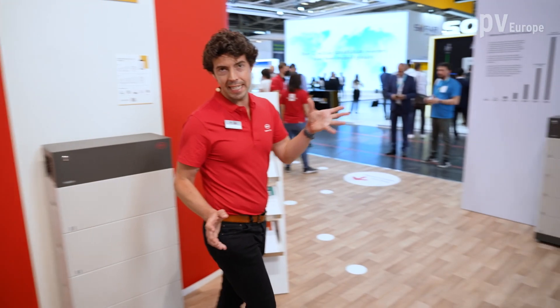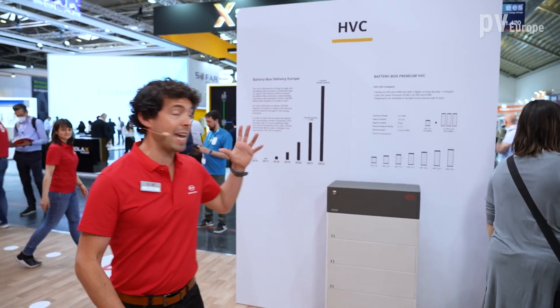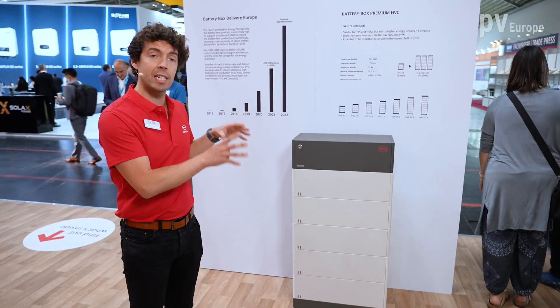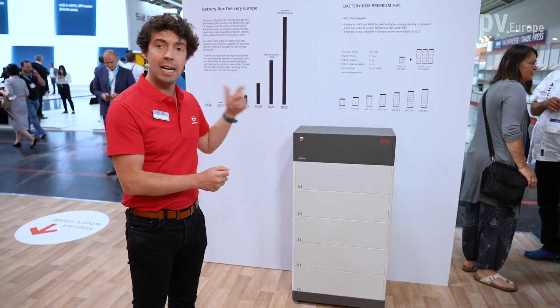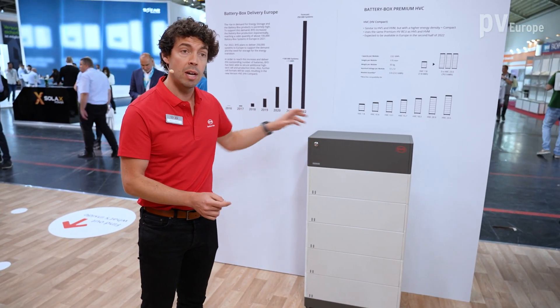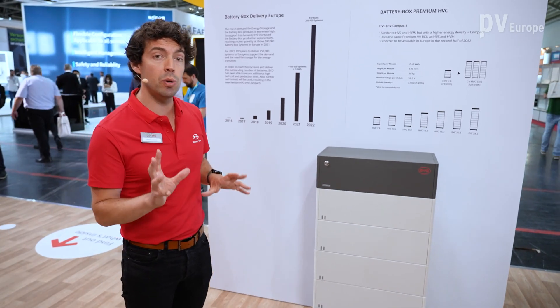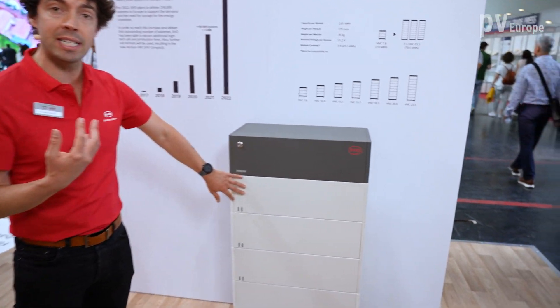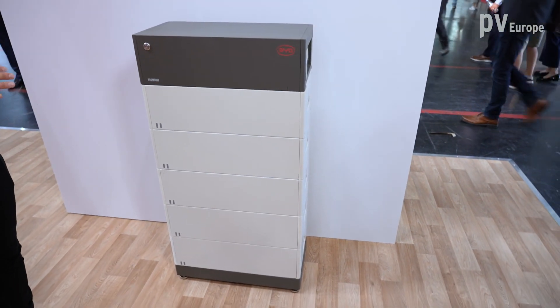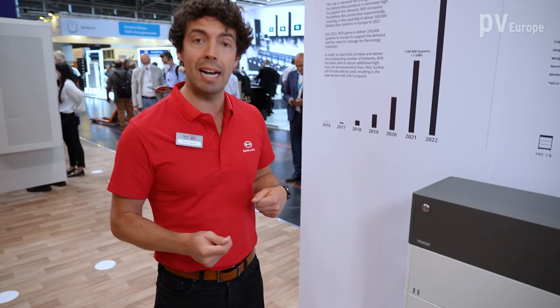Yes, of course. This is the latest member of the high voltage family. It's the HVC — the HV Compact — which already includes all the features and benefits of the existing HV family, such as high modularity, ease of installation, and a common VCU. It also includes a new cell type which on one hand increases the energy density, and on the other hand is in response to high demand in the market, allowing a greatly increased production output. By the end of the year, we see this having a big impact on delivery numbers.